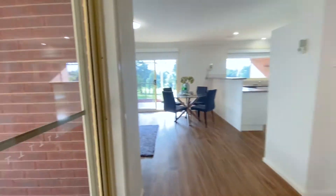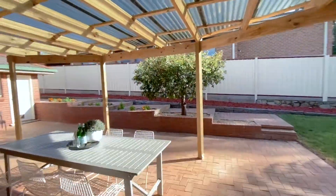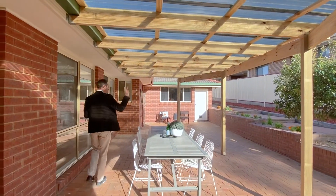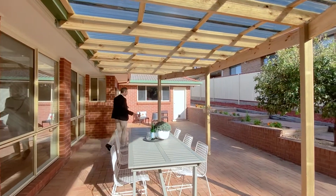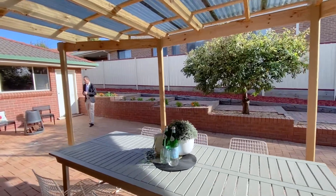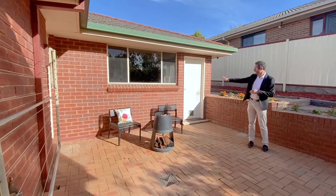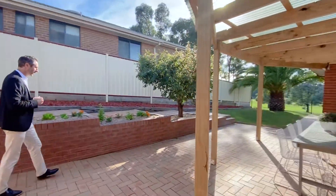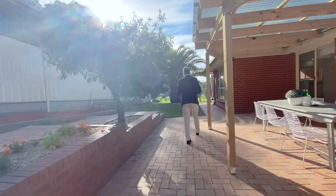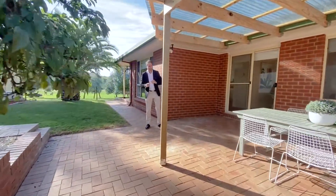Out to this paved and covered entertaining area, the owners have put a brand new pergola cover on here for you. This pergola is one of two outdoor entertaining spaces, large enough to fit quite a large outdoor setting for barbecues and family get-togethers. Out here you've also got a clothesline, external tap, raised retaining walls and garden beds, all beautifully maintained.